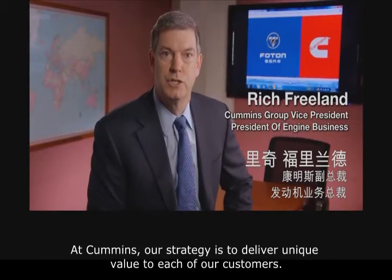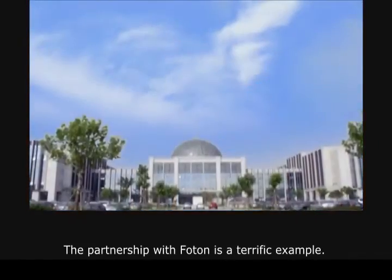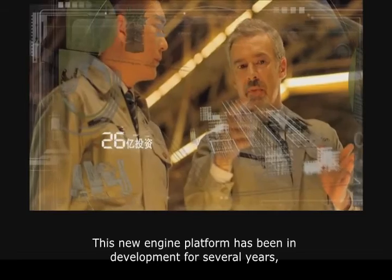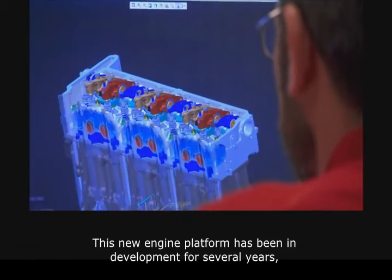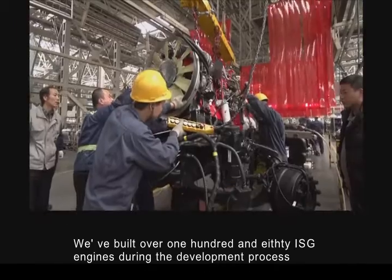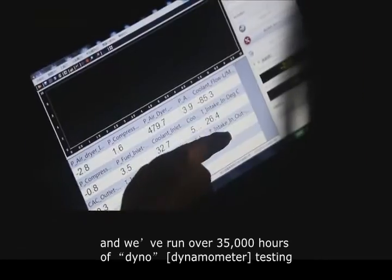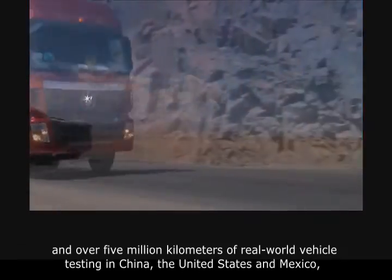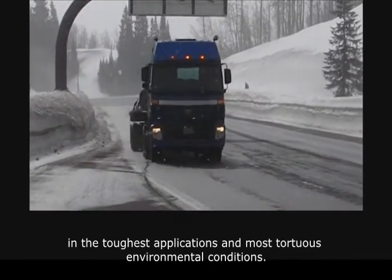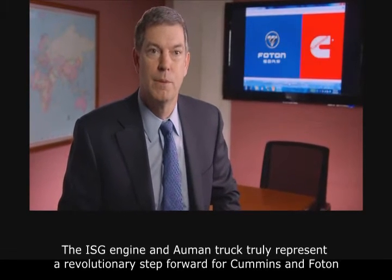At Cummins, our strategy is to deliver unique value to each of our customers. The partnership with Photon is a terrific example. The new ISG series engine is a result of close collaboration between our companies. This new engine platform has been in development for several years following Cummins' rigorous cross-functional value package introduction process. We've built over 180 ISG engines throughout the development process and run over 35,000 hours of dyno testing and over 5 million kilometers of real-world vehicle testing in China, the United States, and Mexico in the toughest applications and most torturous environmental conditions. The ISG engine and Amon truck truly represent a revolutionary step forward for Cummins and Photon.